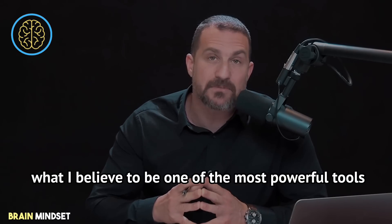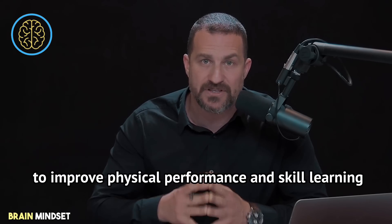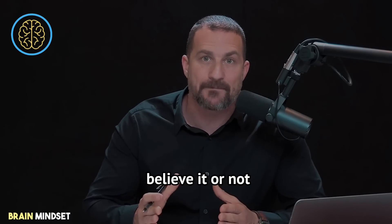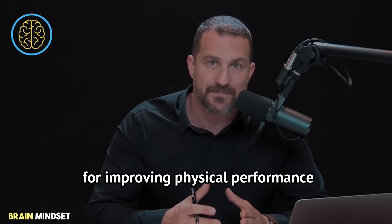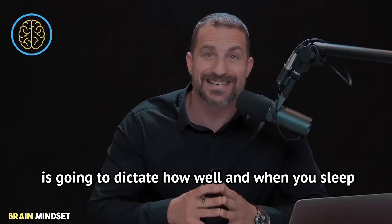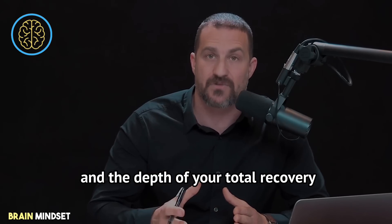What I believe to be one of the most powerful tools to improve physical performance, skill learning, and recovery is temperature. Believe it or not, temperature is the most powerful variable for improving physical performance and for recovery. It's even more important than sleep because temperature itself is going to dictate how well and when you sleep and the depth of your total recovery.